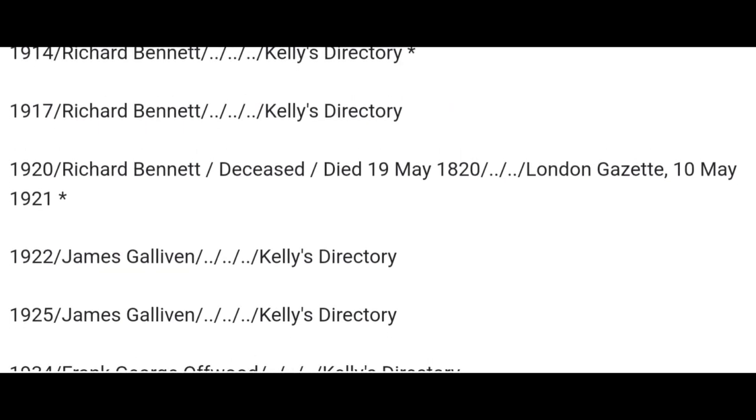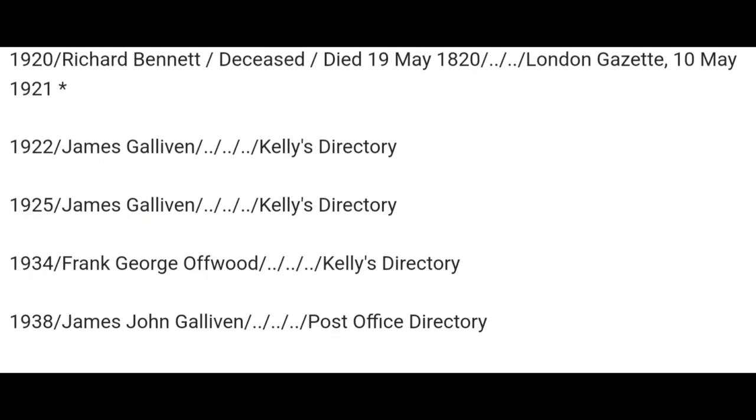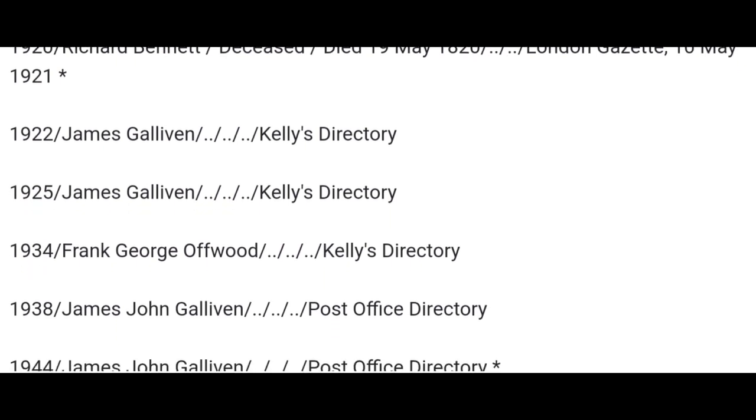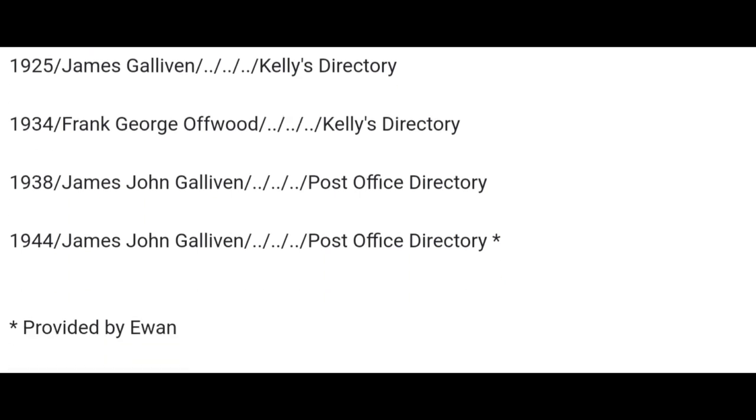1920, Richard Bennett — deceased, died 19th of May 1920. 10th of May 1921, the London Gazette. So he had died by this time. 1922, the pub goes to James Gallivan, also there in 1925. 1934, George Offwood. 1938, James John Gallivan — so he's back again. And 1944, James John Gallivan. This information was provided by Owen on pubshistory.com. Hope you've all found this interesting. Thanks for watching.